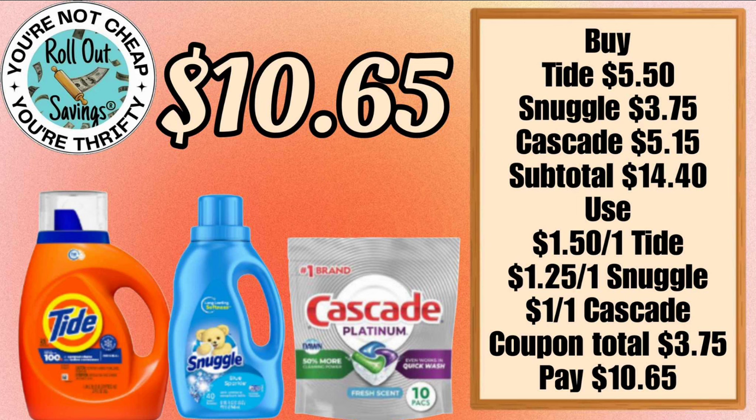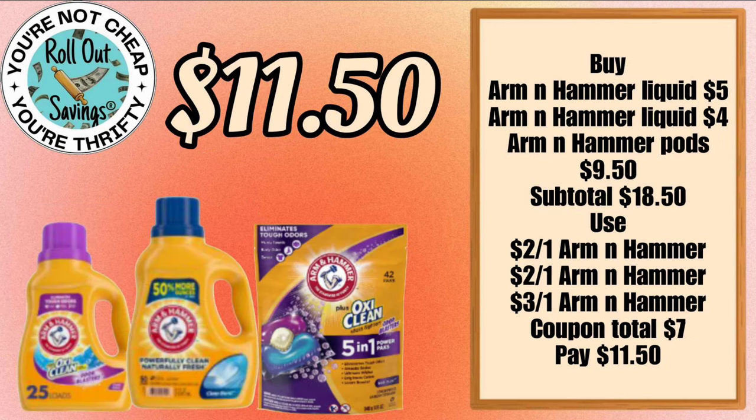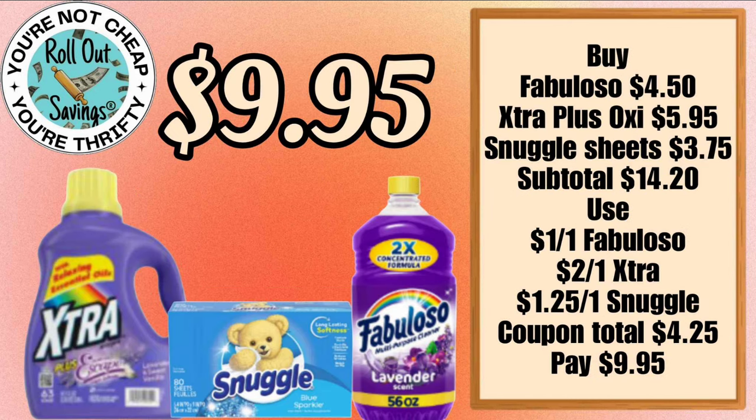For $10.65 we have a household deal — you're going to get your Tide, your Snuggle, and your Cascade Platinum. For $8.35 you can get two Scott toilet paper and the Lysol air spray. For $11.50 you can get two of the Arm & Hammer liquids and the Arm & Hammer packs — make sure you're scanning for the coupons attaching.